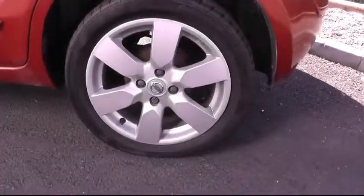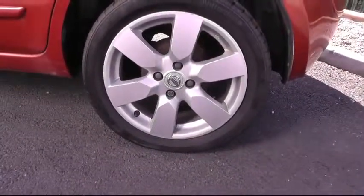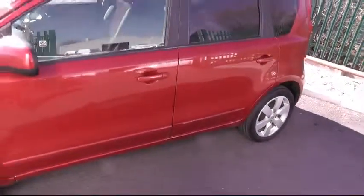Just taking a look at the alloy wheels there, which are sitting on 16-inch rims. This really is an attractive looking little car.